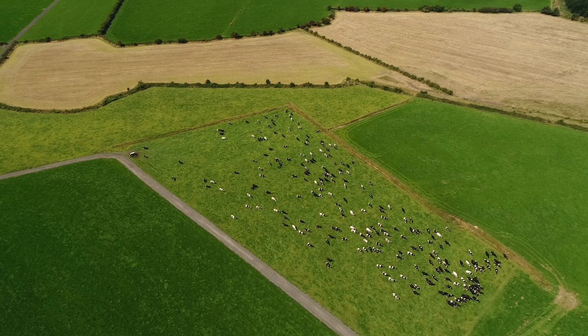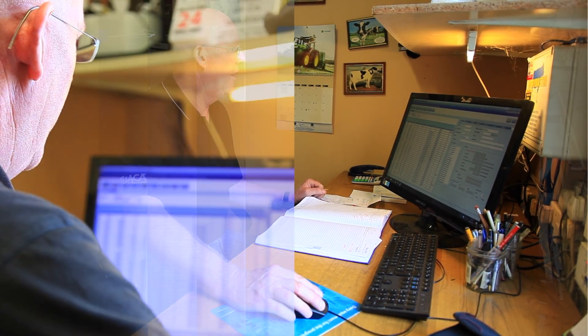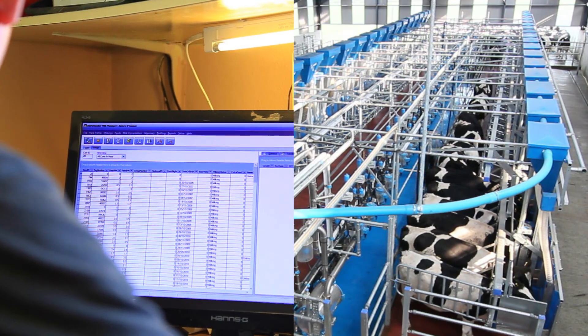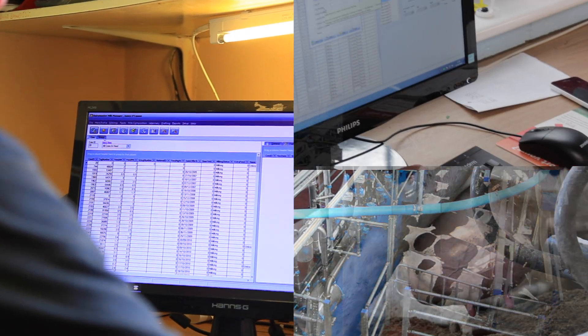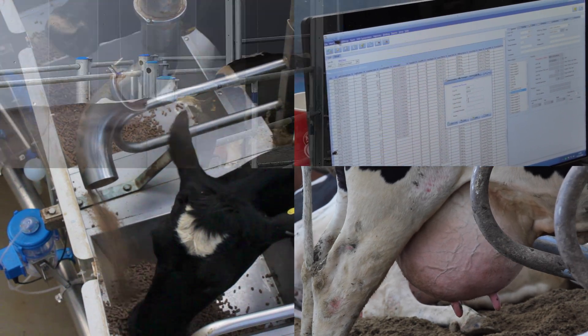A worked farm manages, but a managed farm works. This is where Dairy Master's Milk Manager Herd Management Tool makes all the difference. Milk Manager gives farmers a full view of how the dairy unit is performing and where improvements can be made. This both safeguards and improves profits in an industry where quality and compliance are crucial.